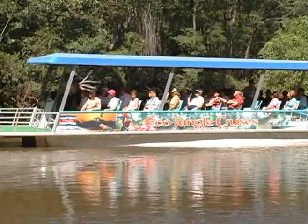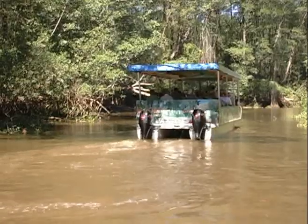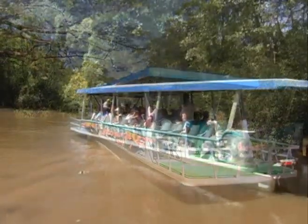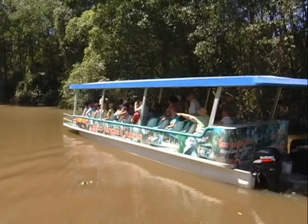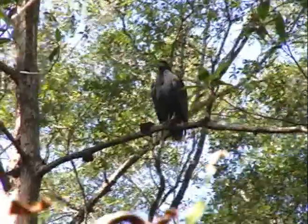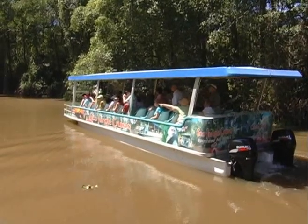This magnificent tour lasts approximately two hours. During this time, your guide will show you the natural wonders of this area of Costa Rica. In this beautiful tropical scenery, it is common to observe many species of trees, flora, reptiles, and birds.